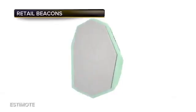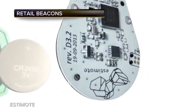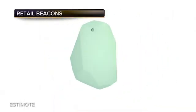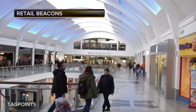Making stores smart. Bluetooth beacon technology has been getting a lot of buzz lately, but the area that is at the center of the heat map is their usage in retail stores.